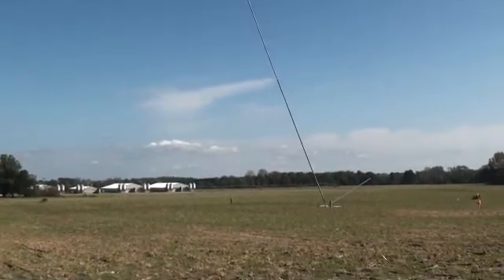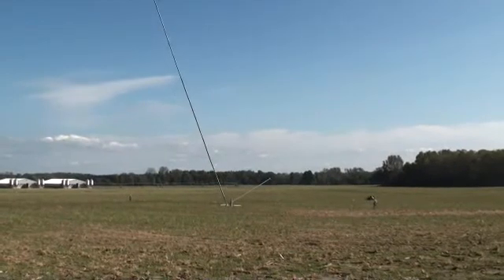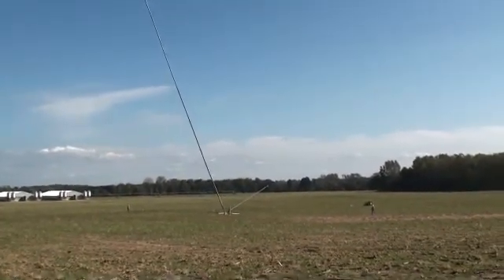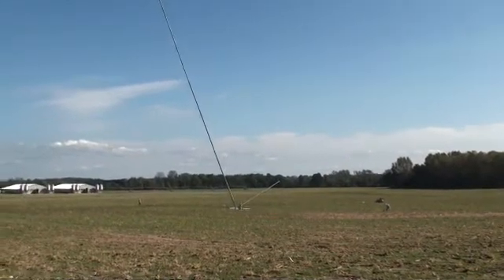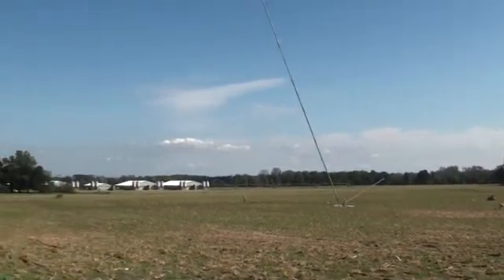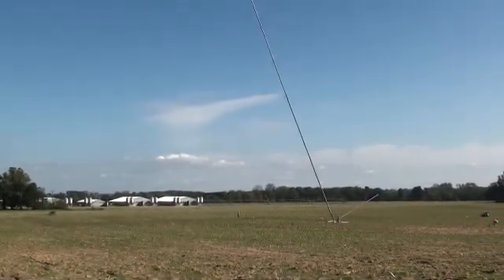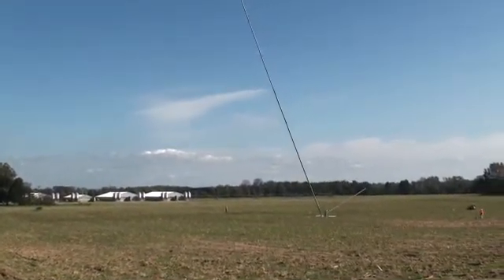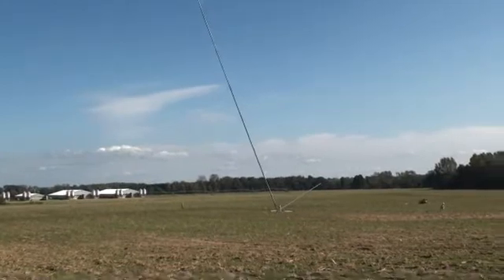We'll also have a sodar unit, which is a sound detection and ranging device that can also measure wind. It's a little more mobile than the met tower and is just another method to collect wind data. We'll get that deployed out here in the next month or so, and it'll be out here for about four months.